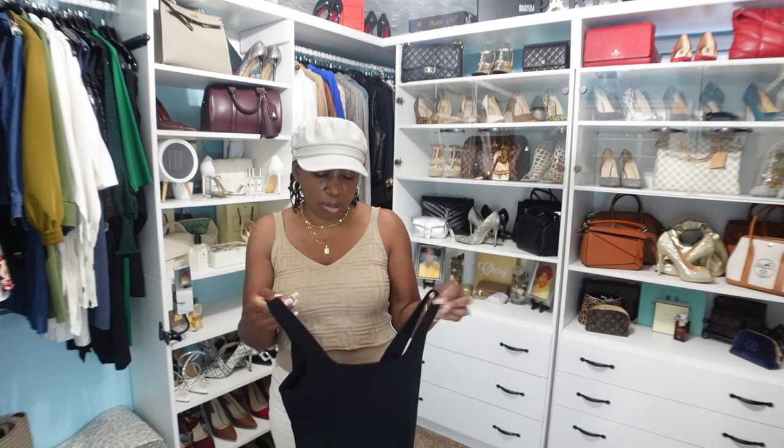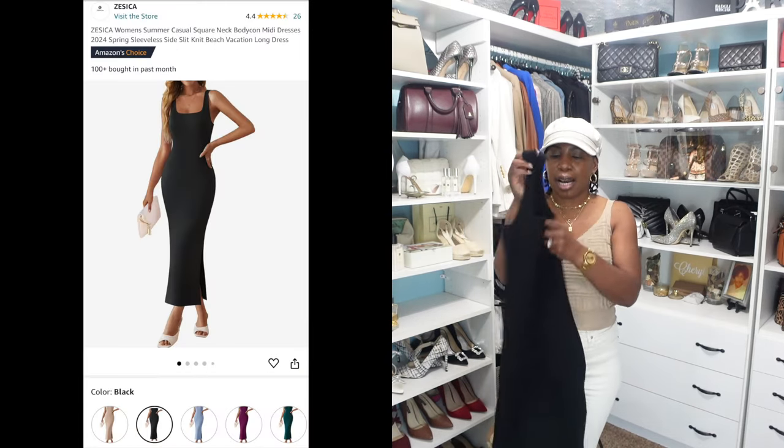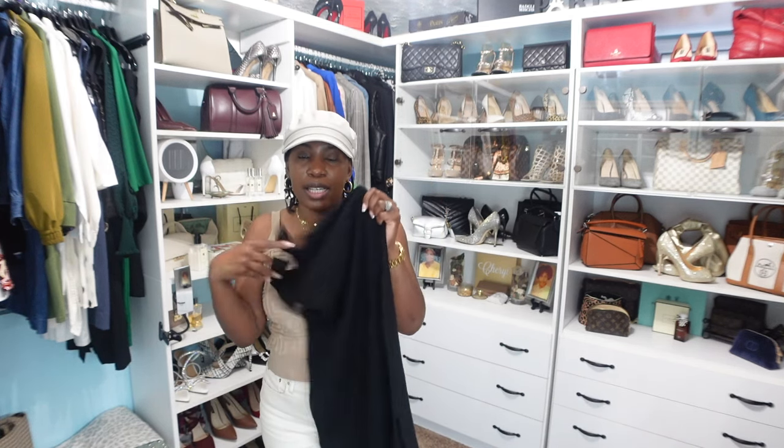Moving on to clothing — I have three dresses. The first is from Amazon: a bodycon square-neck midi-length dress in black with a rib material and a high split on the side. It has nice thick straps, is very stretchy and comfortable, and is great for summertime. You can also transition it into fall by throwing a blazer, sweater, or cardigan over it.